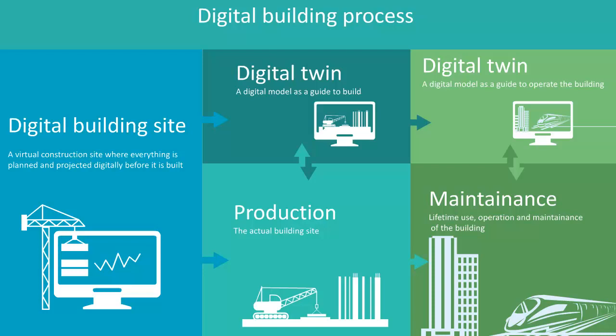The main focus is to maintain a digital twin throughout the building process, from design to facility management. Building Smart standards are essential to make this work.